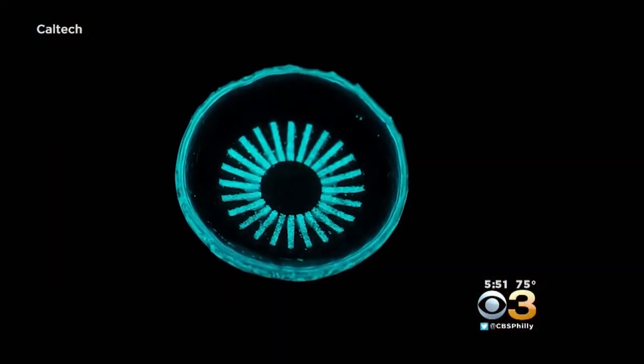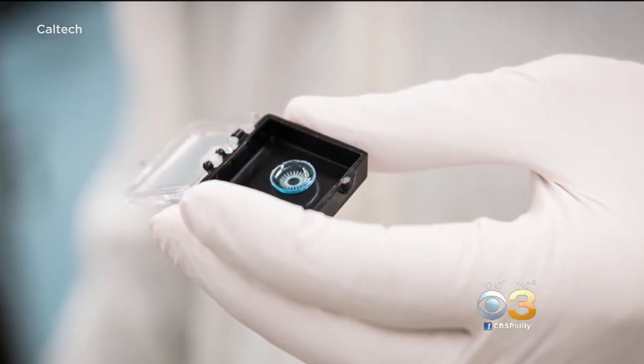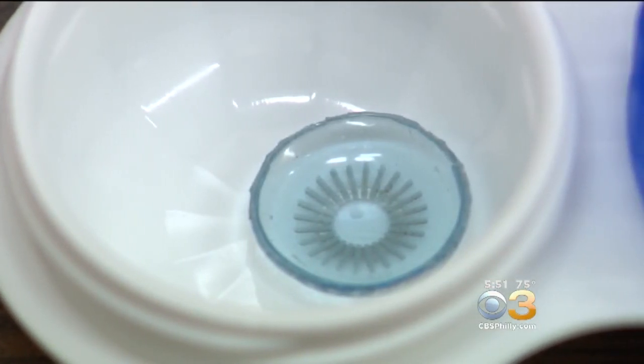While the contacts can maintain their glow for up to 12 years, he foresees temporary pairs for users — probably about a year, and then get a new pair of lenses. Stephanie Stahl, CBS3 Eyewitness News.